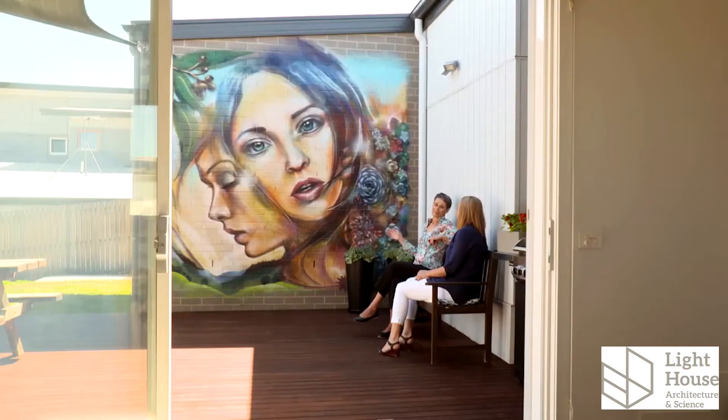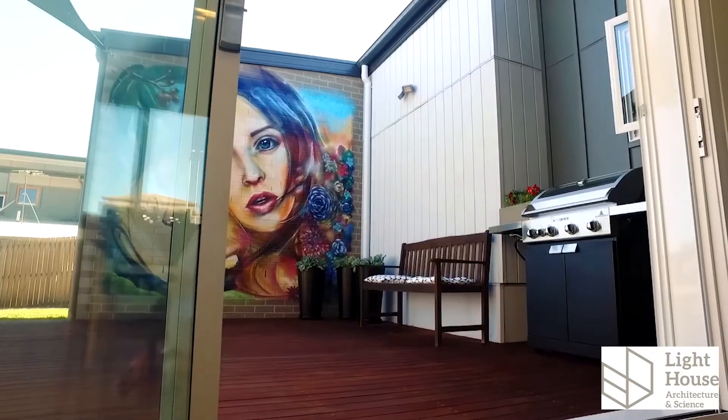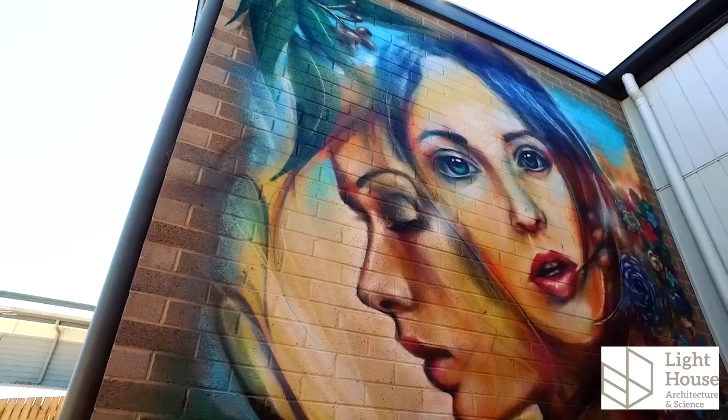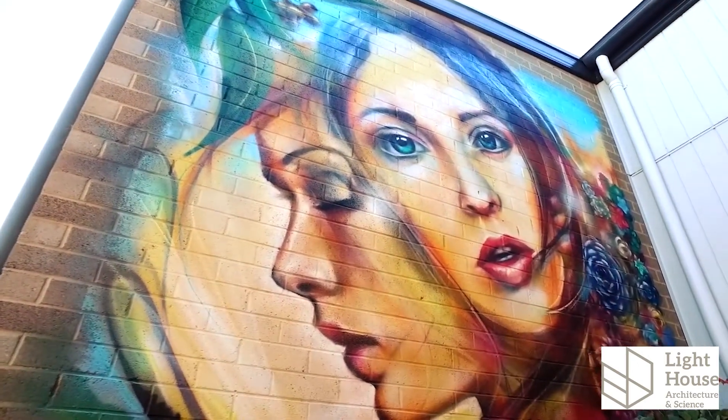You can't help but notice the mural — tell me about that. We always knew that there would be a large blank wall here that had a very direct relationship with the living areas. So she engaged local graffiti artist John Voir and he developed this colourful dynamic piece that really brings the house to life.